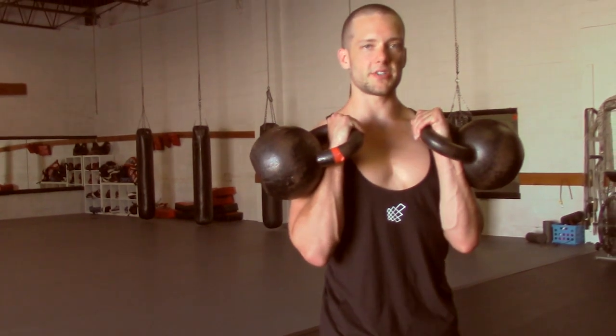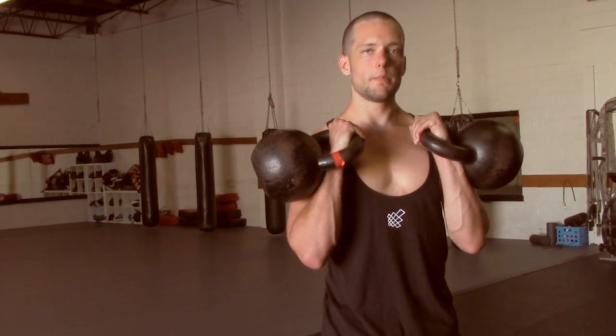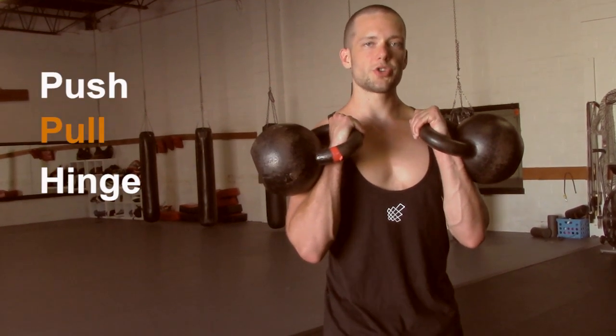The second key principle to gaining strength and muscle with kettlebells is to focus on the big fundamental human movements: push, pull, hinge, squat, carry.